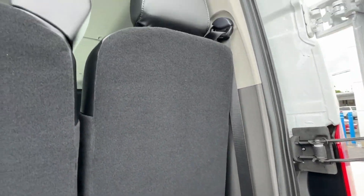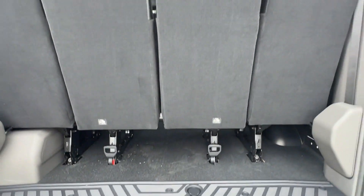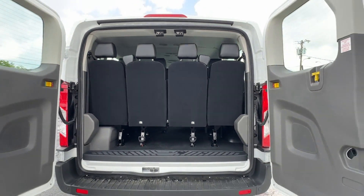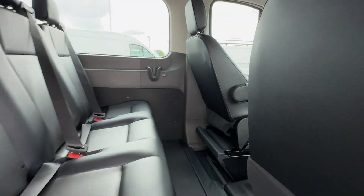Power Side View Mirrors, Variable Speed Intermittent Wipers, Air Conditioning, ABS, Power Locks, Front Side Airbag, Front Side Head Airbag. We'll help you find exactly what you're looking for.